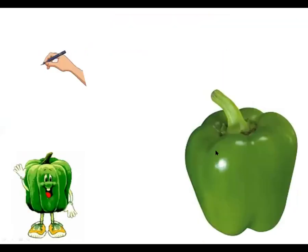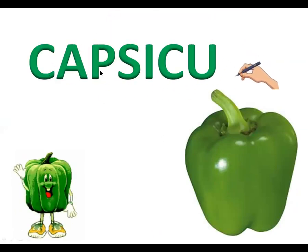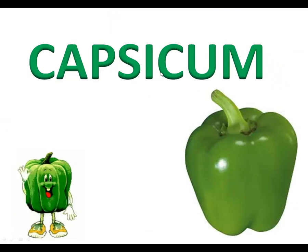Now, which vegetable is this? It is capsicum. This is a capsicum. The spelling of capsicum is C-A-P-S-I-C-U-M, capsicum. C-A-P-S-I-C-U-M, capsicum.